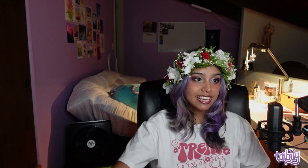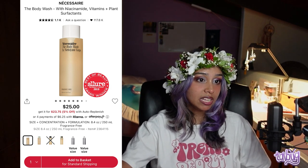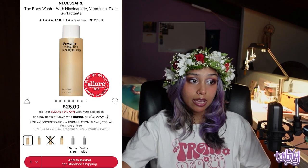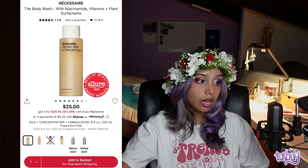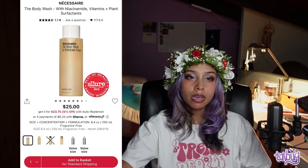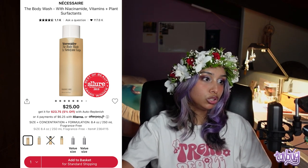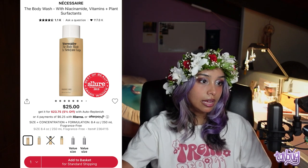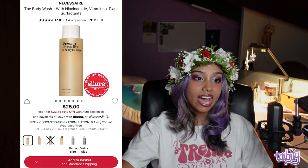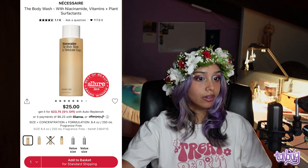Now we're going into body products. My first recommendation is Necessaire, one of my favorite body brands. This is the body wash with niacinamides, vitamins, and plant surfactants. Niacinamide is amazing — it helps with the skin barrier and pigmentation. It has plant oils and plant surfactants and softly foams to gently cleanse the skin. They have a fragrance-free version, a sandalwood version, a eucalyptus version, a bergamot version, and they also have refills — one aluminum refill equals two bottles.